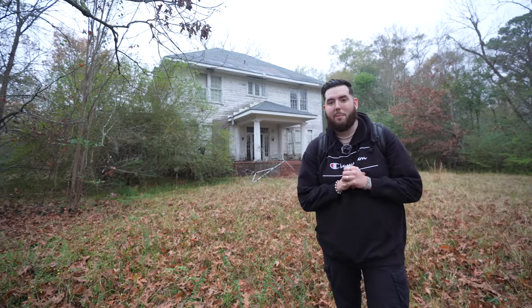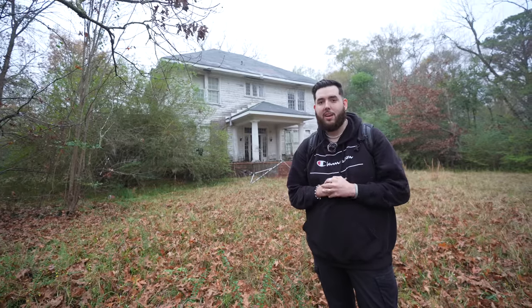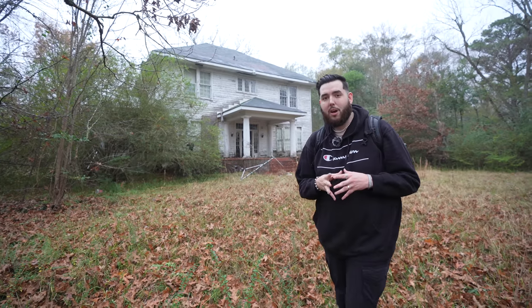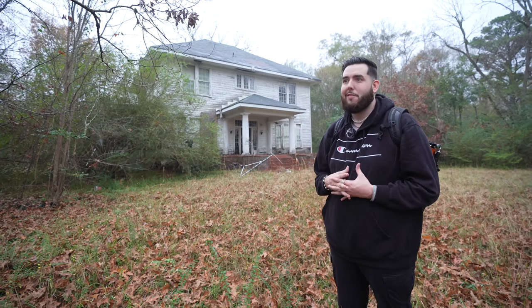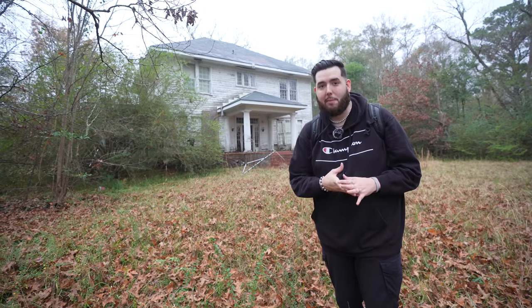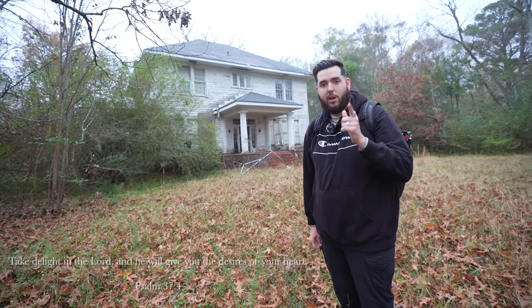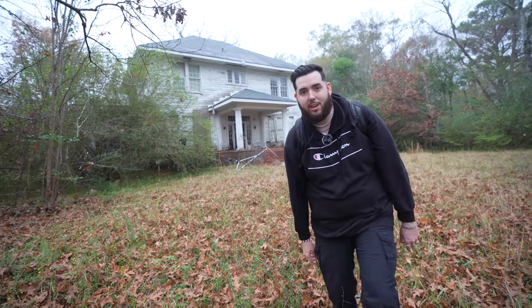What is up everybody, it is Big Banks and we are back again for another episode. Today we are on a south trip — we are in the deep south at an amazing abandoned 1800s home. This place is very special. I came here a little over a year ago but didn't ever go inside, and today I finally mustered up the strength to go inside and see what's in there. It is a complete time capsule. If you're new, hit that subscribe button and let's look at this place.